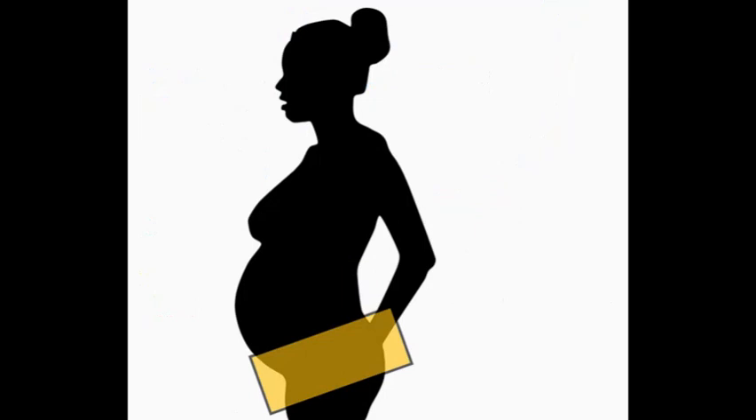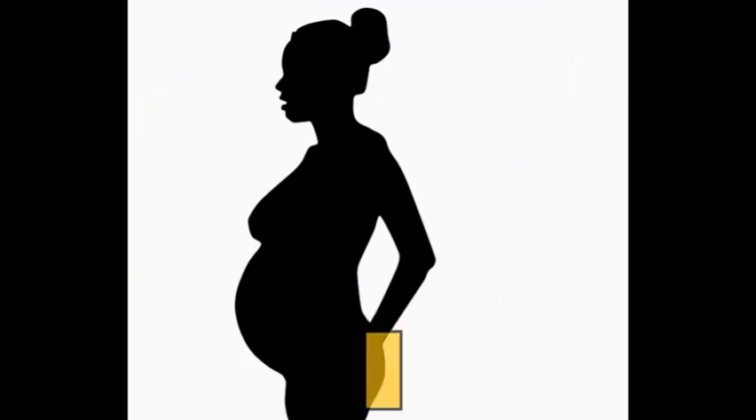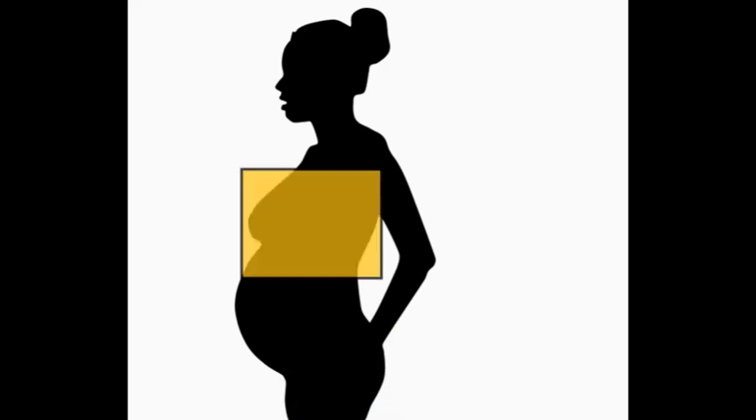Other common symptoms seen in pregnancy are buttock pain, carpal tunnel syndrome, groin pain, hip pain, rib pain, and many other pains.